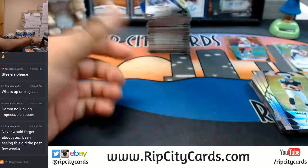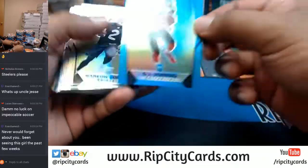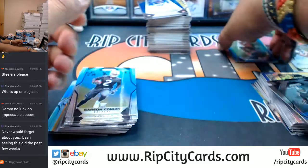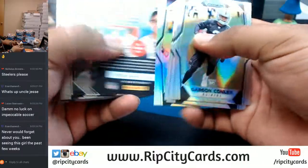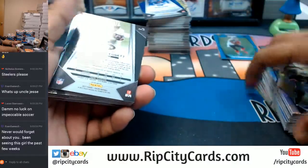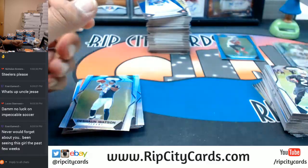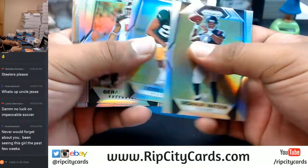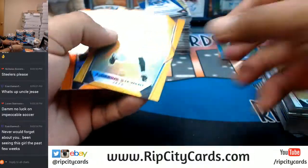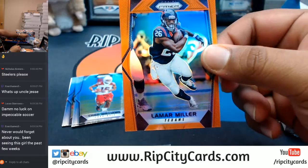Nothing there. We have OJ Howard of the Bucks teal — that's the 199. For the Jets, Jordan Leggett with the auto. We got some gold action — Ardaria Stewart of the Jets, that's numbered to 10. Lamar Miller, Texans to 275.